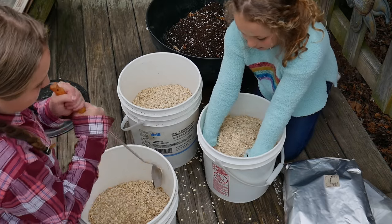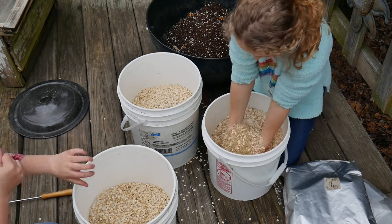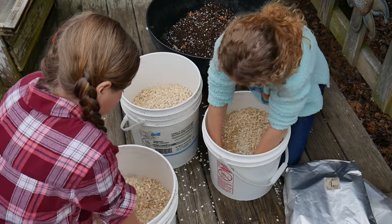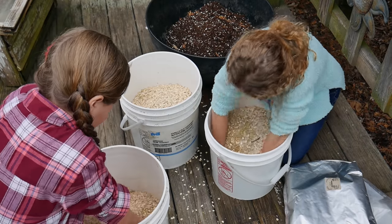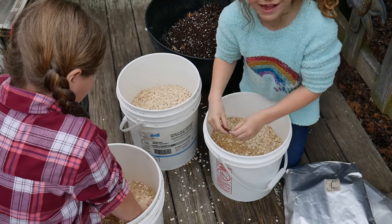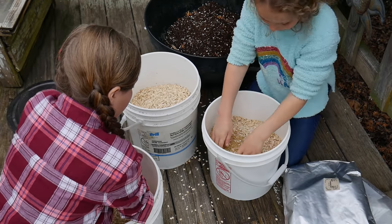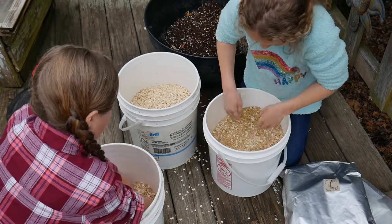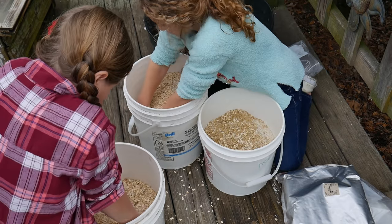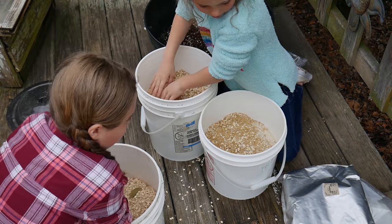The oatmeal and rice work great for chickens. Last year a farmer gave a whole bunch of rice away — I gave some to neighbors and kept a lot of it, over 700 pounds. I put some rice in my chicken feed to stretch it, and what would last me about six weeks will last almost three months by stretching it that way.